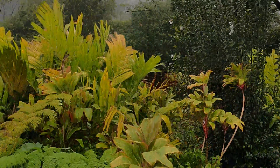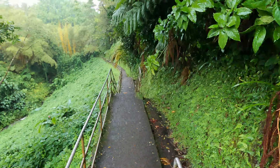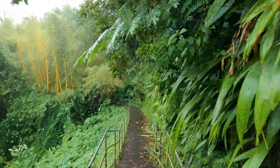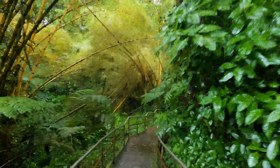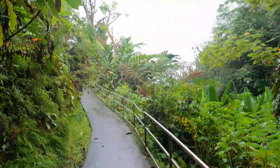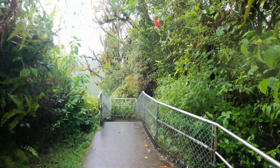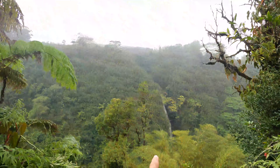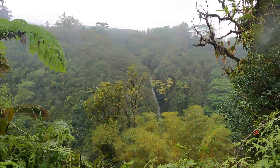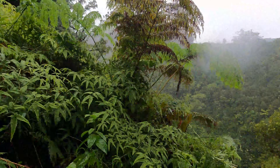On my way to Akaka Falls, I stopped on this half mile loop at Kahuna Falls. The Big Kahuna — you can barely see it, it's a little bit overgrown. Akaka Falls is a little bit over this way, so let's head over.